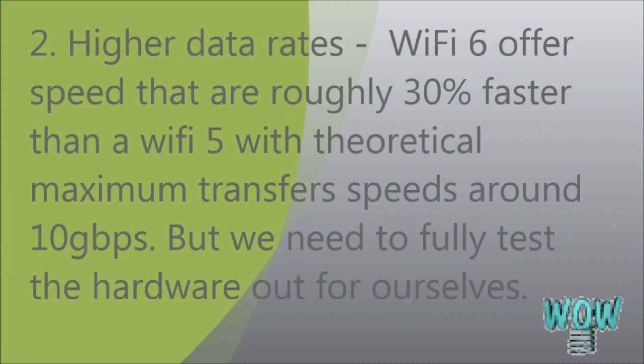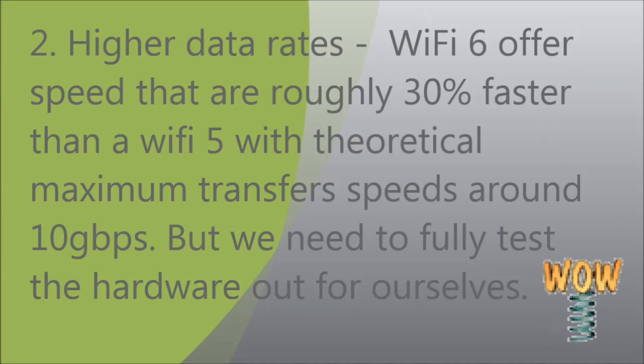Second, higher data rates. Wi-Fi 6 offers speeds that are roughly 30% faster than Wi-Fi 5, with theoretical maximum transfer speeds of around 10 gigabits per second — though we need to fully test the hardware out for ourselves.